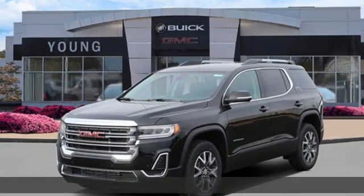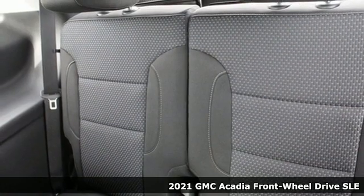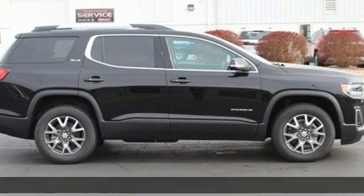Here's a new 2021 GMC Acadia. Smart capabilities, strong performance, GMC. It comes with the features you need and, better yet, want.